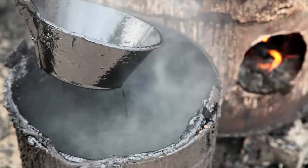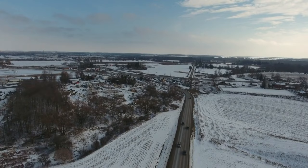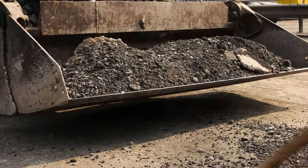Thing 18: Heated Driveways. The convenience of a snow-free driveway in winter is appealing but comes with high installation and operational costs. Before investing in this luxury, consider the frequency and severity of snowfall in your area, as well as the cost-benefit ratio. For many, a good quality snow blower or a snow removal service may be a more practical and cost-effective solution.